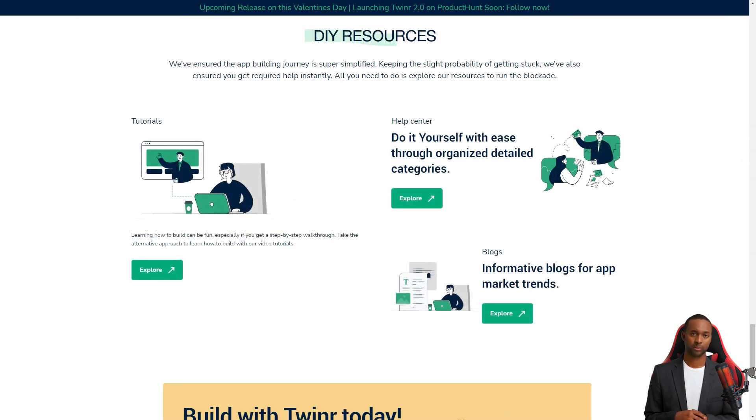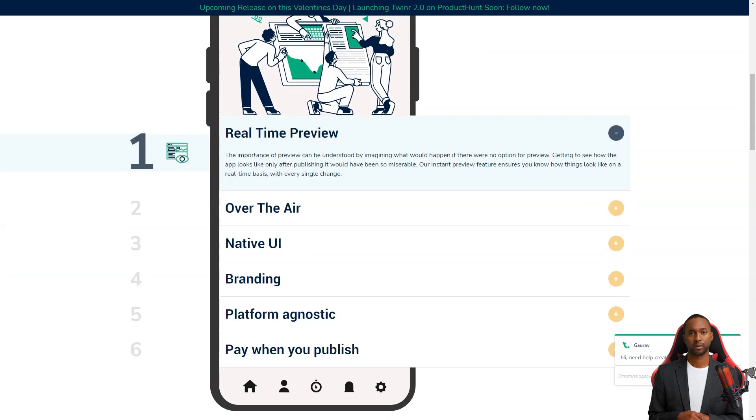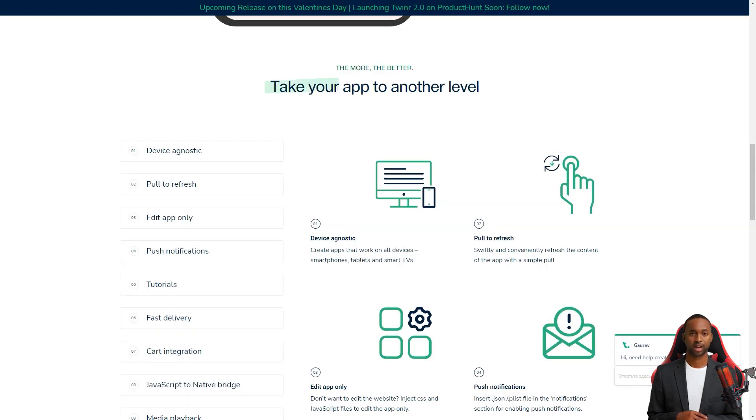Before you even sign up for a plan, Tweener offers a free demo so you can get a feel for the platform and see if it's the right fit for you. When you're ready to commit, you can choose from one of their plans and start creating your app. Remember that there are no refunds, but if you cancel your subscription, you won't be charged for future months. You can even upgrade or downgrade your subscription whenever you need to.